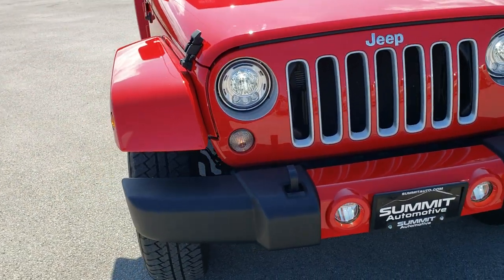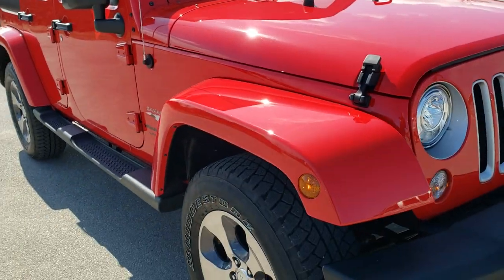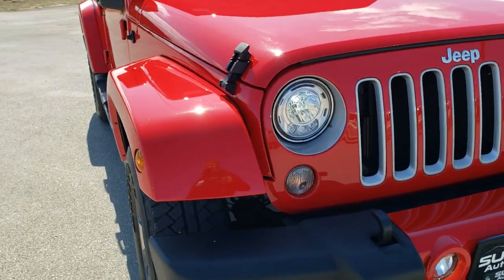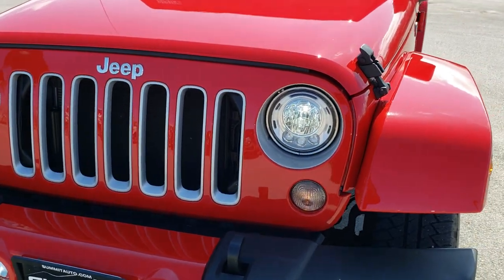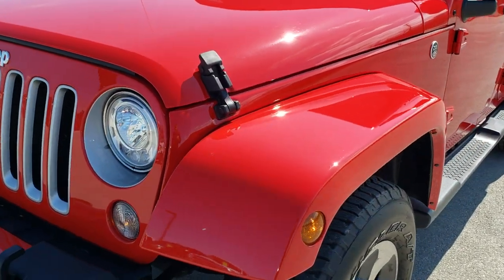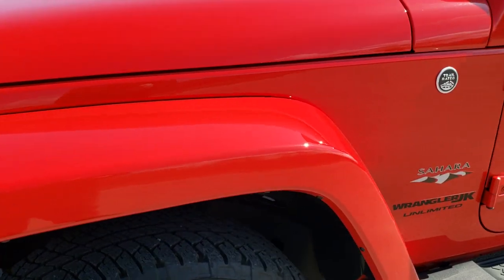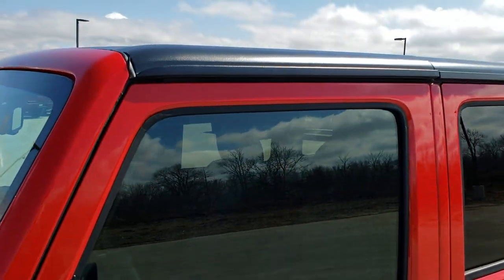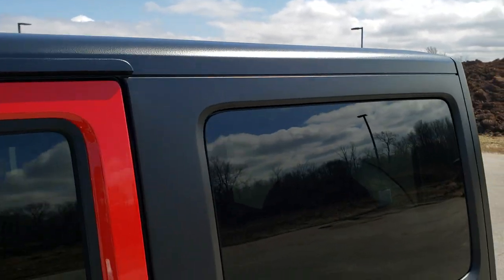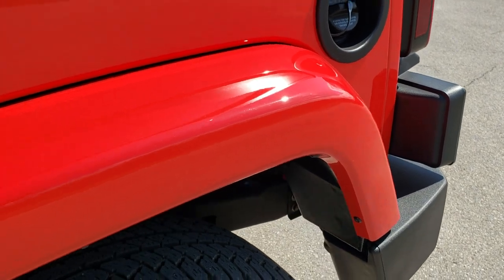Today we are checking out this super clean 2018 Jeep Wrangler Unlimited Sahara JK body style. This vehicle has the 3.6-liter Pentastar V6 motor. It has been fully safetied and inspected by our service shop, has a fresh oil and filter change, all the fluids have been checked and topped off, and the vehicle has been gone through mechanically 100% and is 100% ready to go.